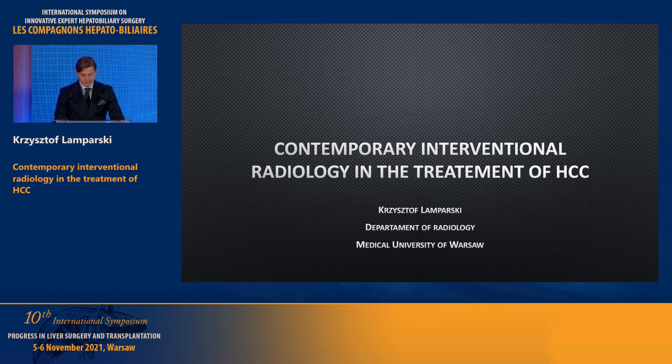Good morning everyone, thank you for your kind invitation. My name is Krzysztof Lemparski, I'm a radiologist working at the Medical University of Warsaw and it's my great pleasure to welcome you today to this presentation regarding interventional radiology in the treatment of HCC.